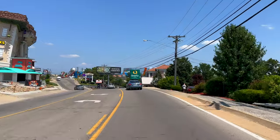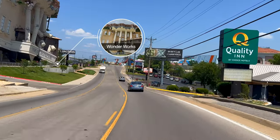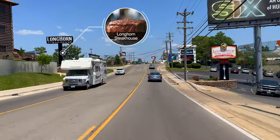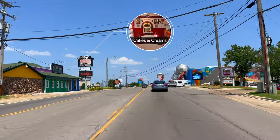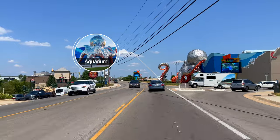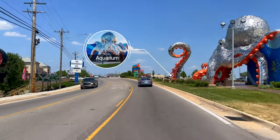Wonderworks is an amusement park for the mind, with over 48,000 square feet of what they call edutainment. Longhorn Steakhouse is my family's favorite place to get a steak. Cakes and Creams is a great 50s-style diner that serves burgers and shakes. The Branson Aquarium has a vast view of a gorgeous coral reef teeming with tropical marine life, plus a free fountain show out front every half hour.